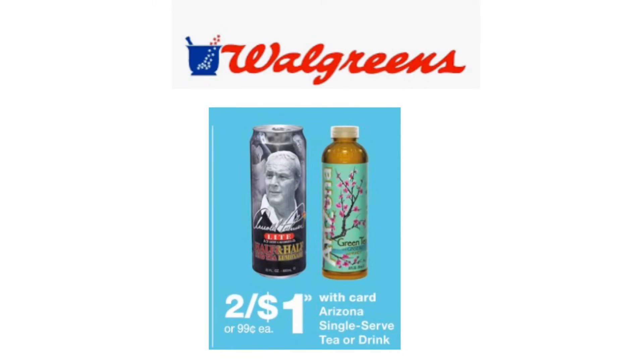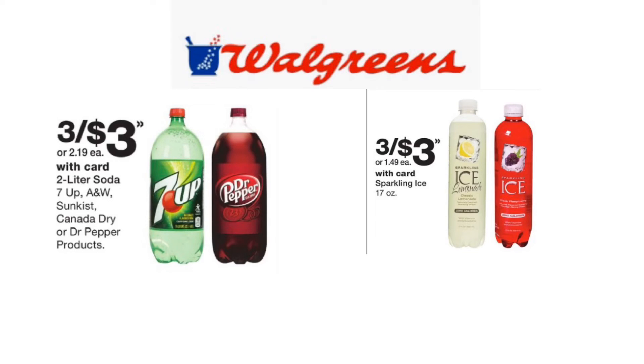Here's another deal for a dollar or less. Arizona products are on sale two for $1, making them just $0.50 each when you buy two. This is definitely a stock-up price. Also, 2-liter bottles of 7UP, Sunkist, Canada Dry, or Dr. Pepper will be on sale three for $3 this week. Additionally, Sparkling Ice Beverages will be on sale three for $3, bringing your final cost to just $1 each.